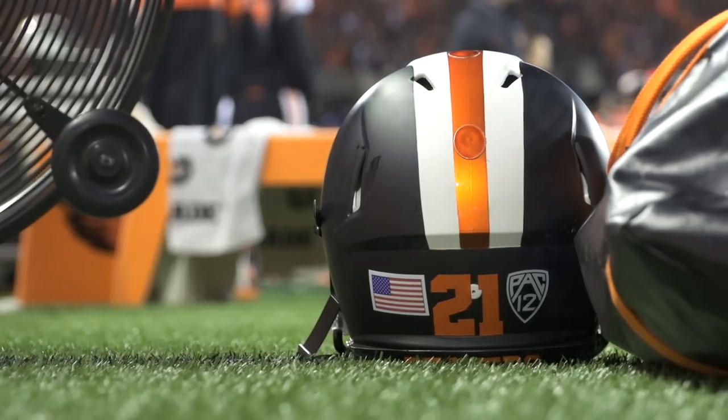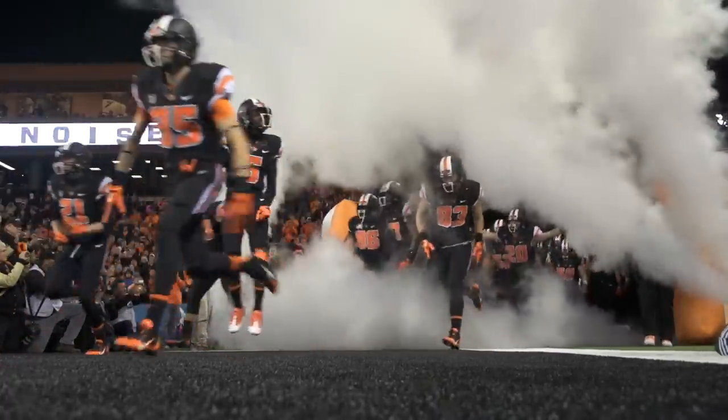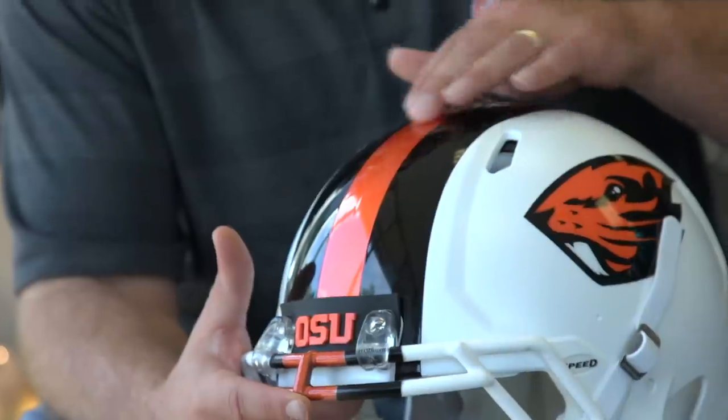This season marks the first that Oregon State Beavers are wearing HGI finished helmets. OSU alumnus Drew Garum was one of the driving forces behind this new era.